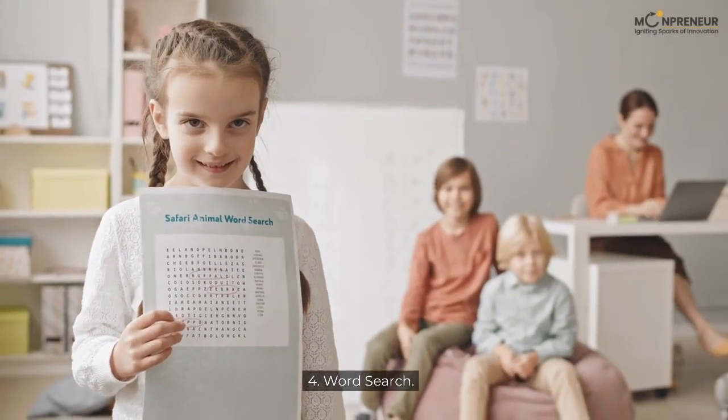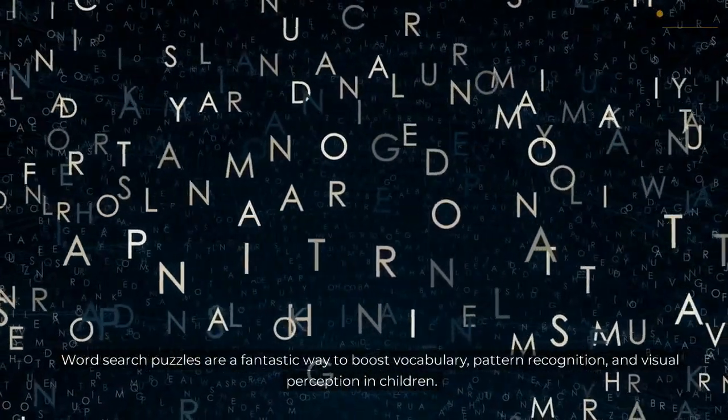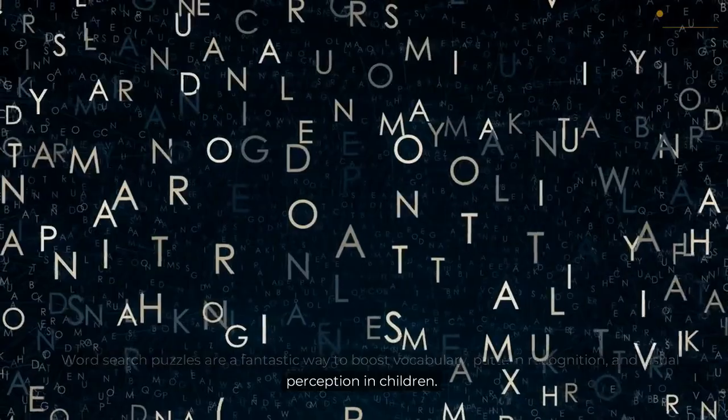4. Word Search. Word search puzzles are a fantastic way to boost vocabulary, pattern recognition, and visual perception in children.